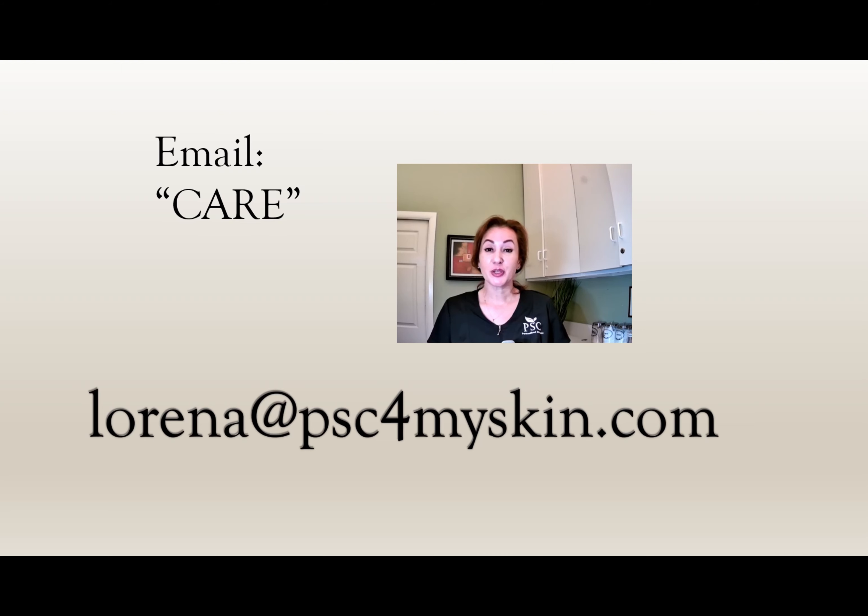It's been a pleasure making this video. If you have any questions, you can always email me. And remember — beautiful skin is skin deep. Take care of it daily. Thank you.